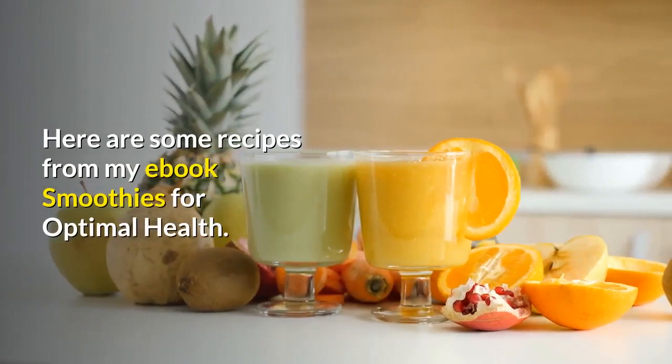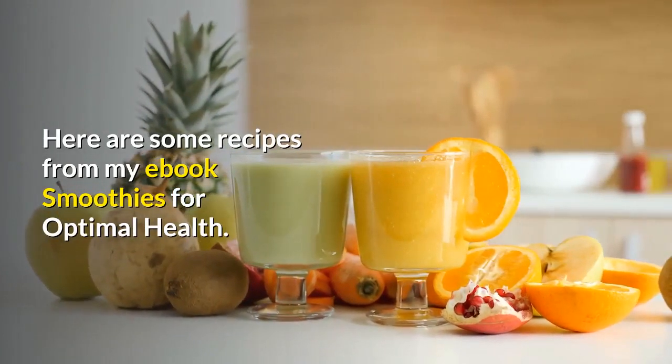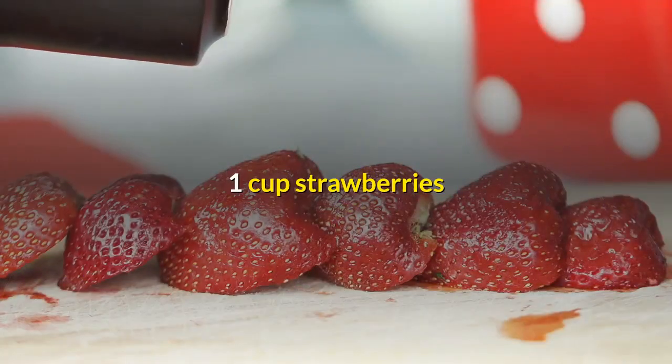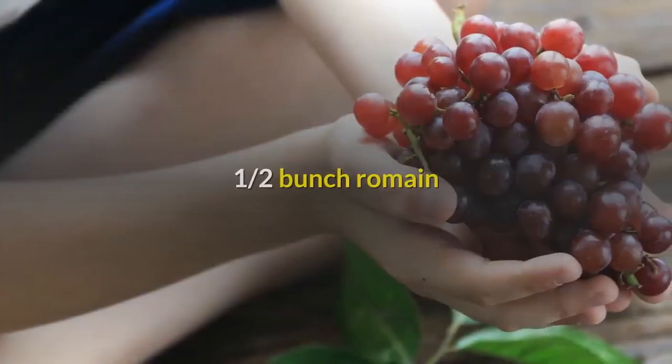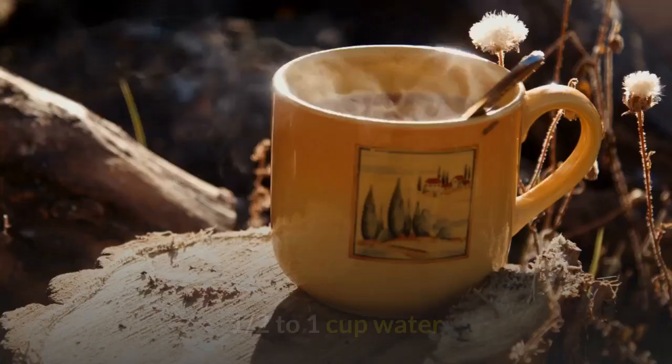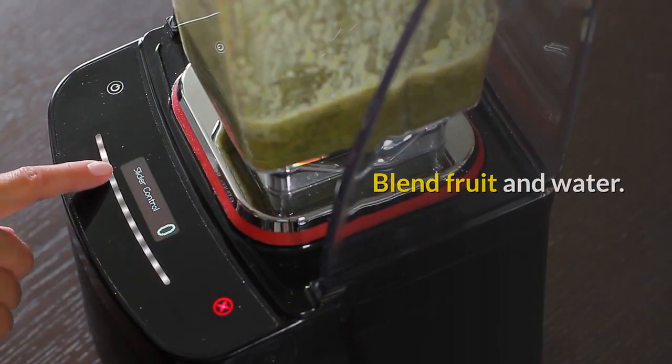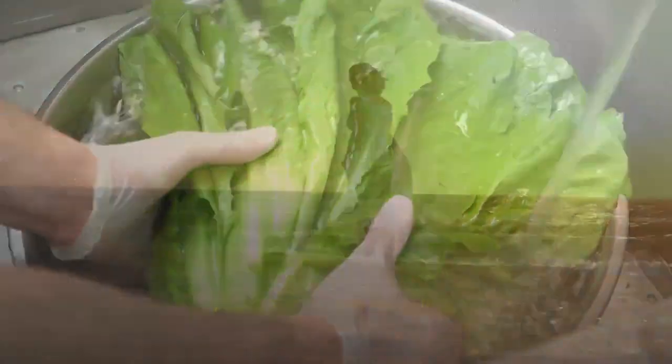Here are some recipes from my ebook Smoothies for Optimal Health. Berry Romaine Smoothie: 1 cup strawberries, 2 whole bananas, 1 half bunch romaine, 1 half to 1 cup water. Blend fruit and water, then add romaine lettuce. Enjoy!